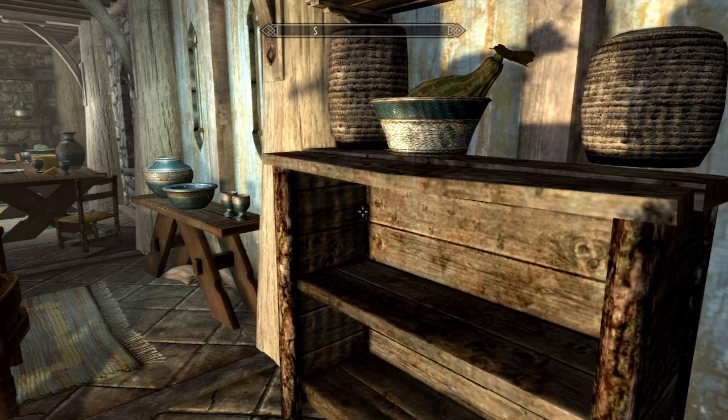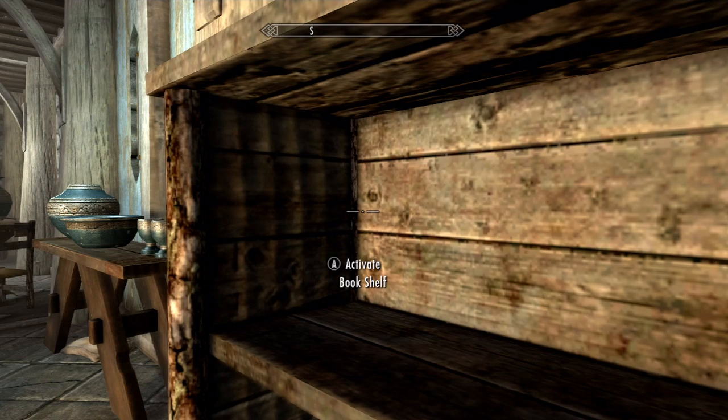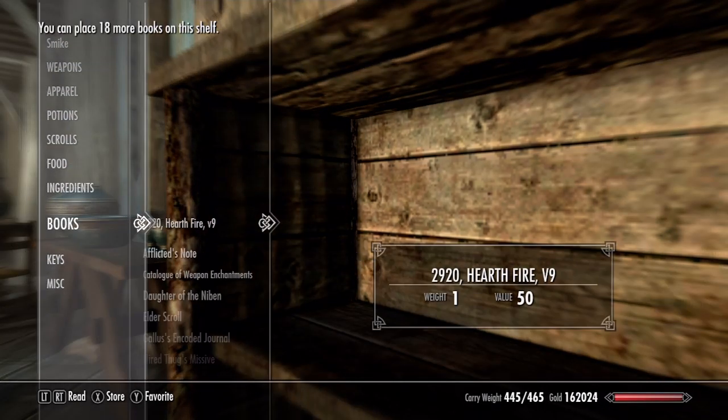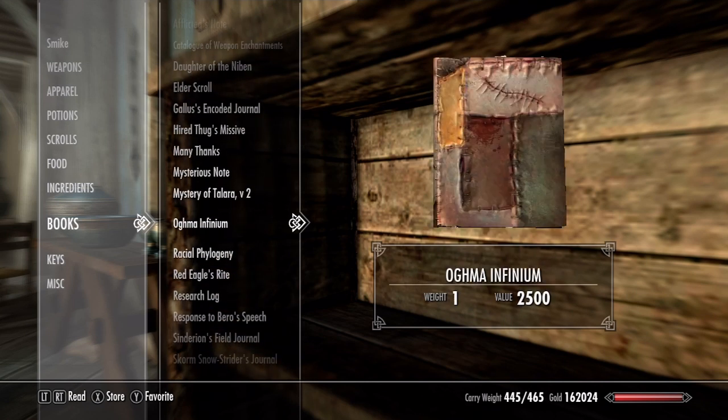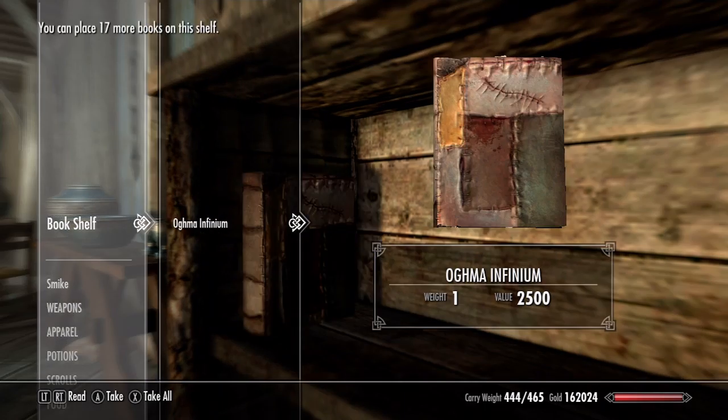Once you find the bookshelf, crouch and face the left corner of the upper shelf. Now interact with the bookshelf and store the Oghma Infinium in it. Then leave the menu and quickly press the activate button. Now take the Oghma Infinium and place it in your inventory.